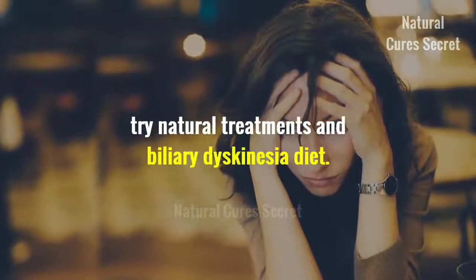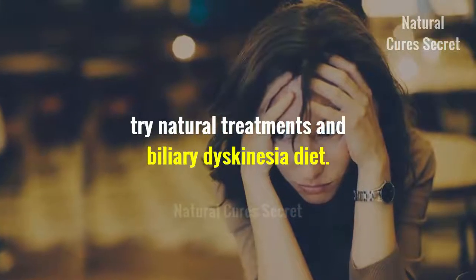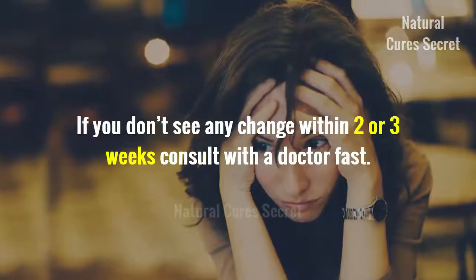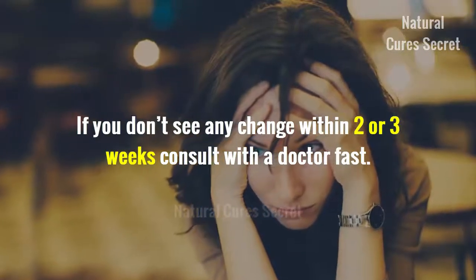If you are experiencing these symptoms more often, try natural treatments and a biliary dyskinesia diet, which are supposed to help address the disease in the first place. If you don't see any change within two or three weeks, consult with a doctor.